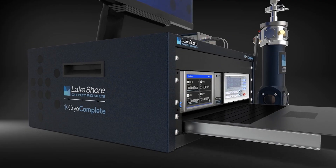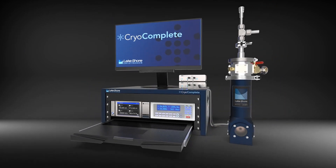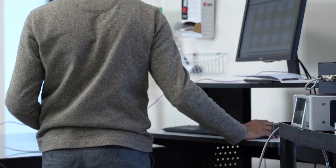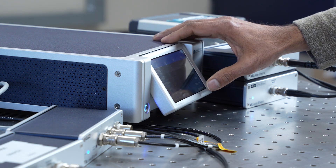Because each part of CryoComplete — from the sensor, instrumentation, and cryostat — is a piece Lakeshore designs and manufactures, we have full control of optimizing the entire measurement signal path. Not only does your system setup go essentially from months to minutes, you also have a fully optimized signal path. I can't wait to see all the research that CryoComplete will enable.